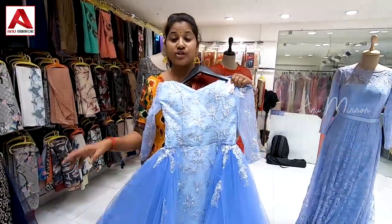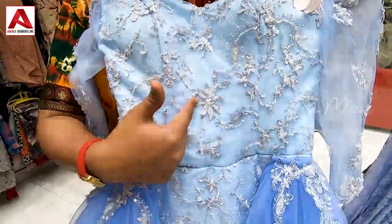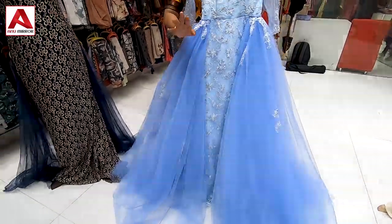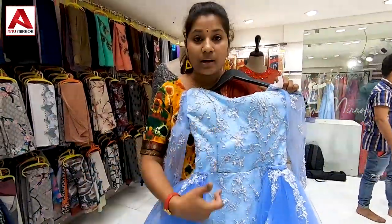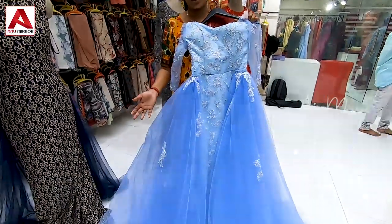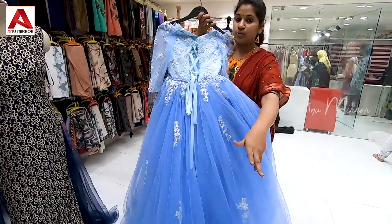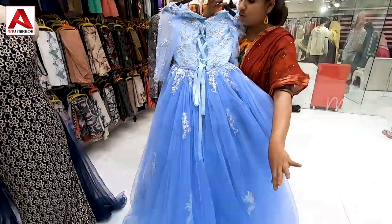The next collection is in the 8,500 range — a fish cut type in light blue. It has two shades of blue: light blue and dark blue on the sides. This is a two-in-one purpose design — you can remove the gear-wise side piece and use it as a long gown type. You can use three-quarter sleeves with light blue shade. The back side has a tail cut with a ribbon, and the fabric falls beautifully.